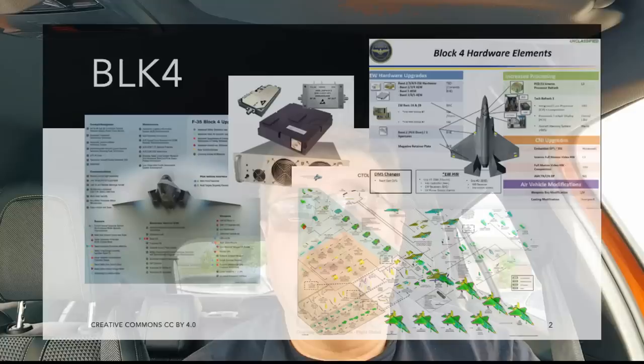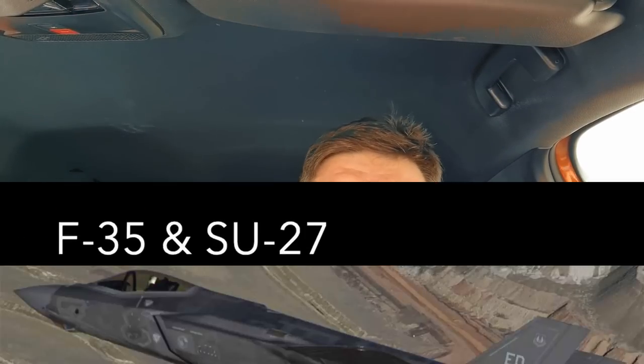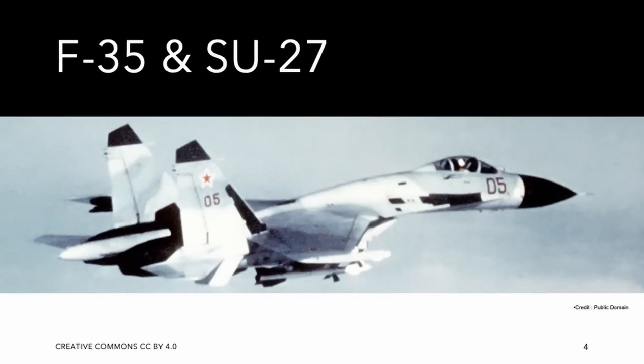I was doing research for the next long format video about the F-35 Block 4 and I came across a striking similarity between the F-35 and the Sukhoi-27. Not the Sukhoi-57, not the latest Sukhoi-35S — I mean the original Sukhoi-27 of the 1980s. Let me explain.